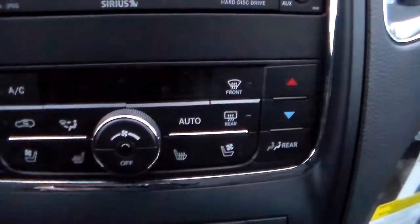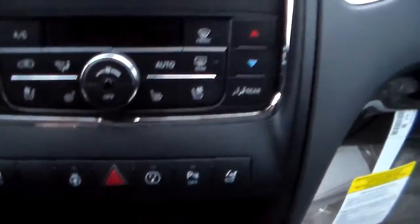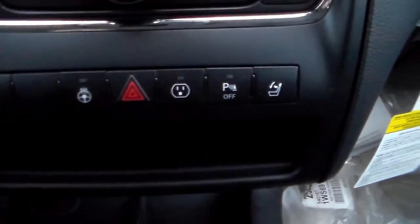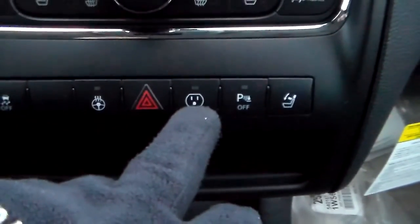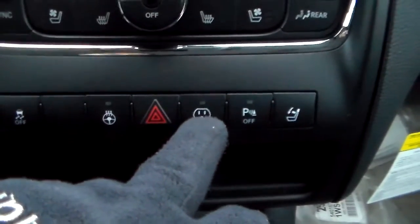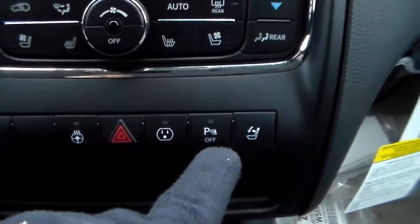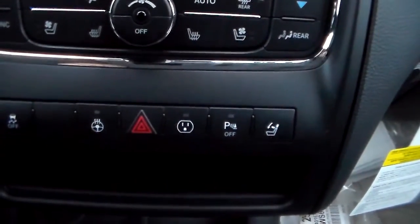You also have dual climate control with heated and ventilated seats, and each person can set the temperature to their liking, giving you three-way climate control in the vehicle. There's also traction control, a heated steering wheel, and a 115-volt DC outlet so you can plug in a laptop. Additionally there's a park assist toggle, seat lowering controls, an auto-dimming mirror, a universal garage door opener, and a sun visor.